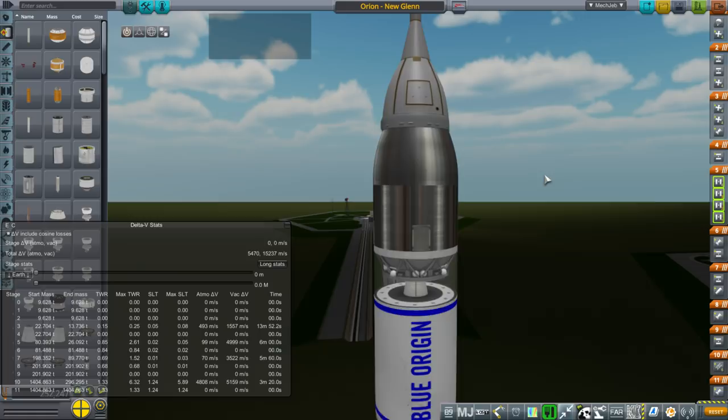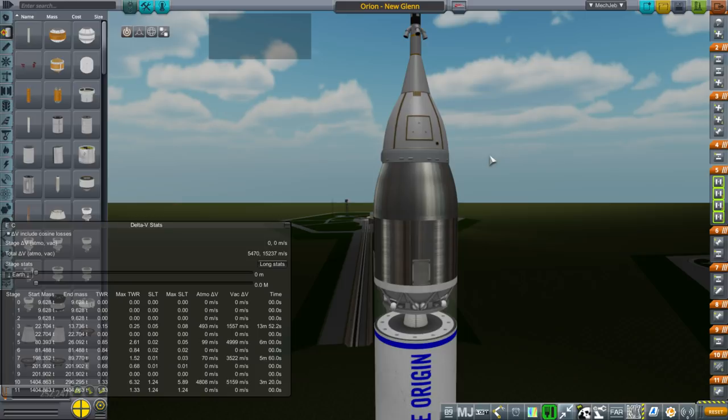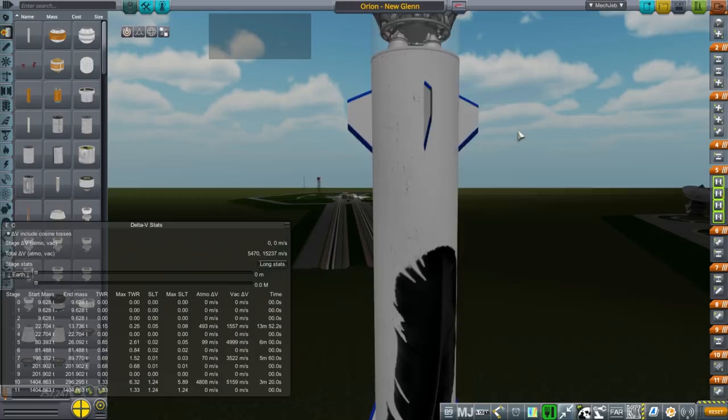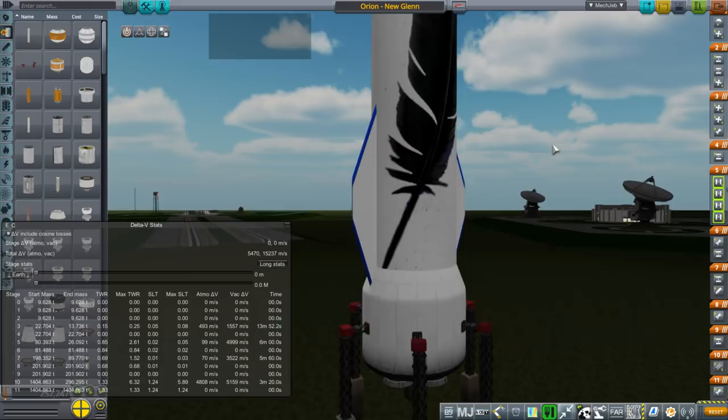The question I wanted to ask was: could the New Glenn rocket launch the Orion capsule, currently slated for launch on SLS? Could it launch it to the moon? If it can, that's one thing less that we need to spend an SLS for. And given the current development pace of SLS, maybe it'd be for the best if we put it on the New Glenn rocket.